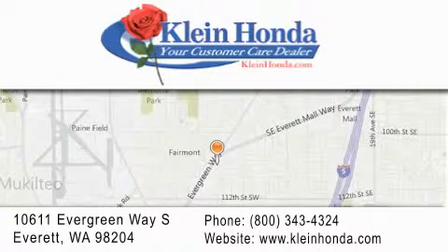Our investment in the local community has earned us the reputation of being your customer care dealer. Discover the great feeling of buying from Kline.